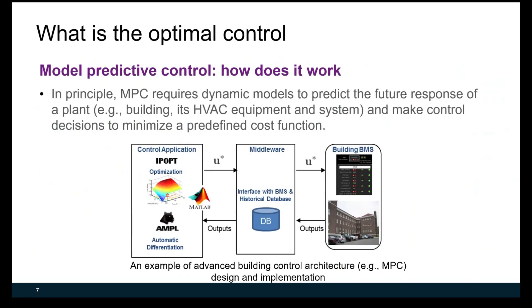So what is optimal control? For model predictive control, in principle, it requires dynamic models to predict the future response of the plant — including the building and equipment system — and makes control decisions to minimize a predefined cost function. The figure on these slides shows an example of advanced building control architecture for MPC design and implementation, including optimization and control-oriented models connected to the building automation system through a middleware.